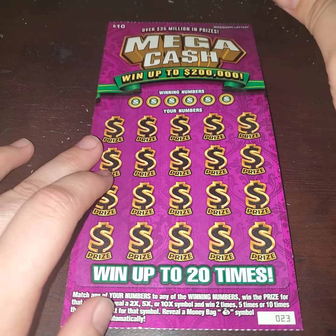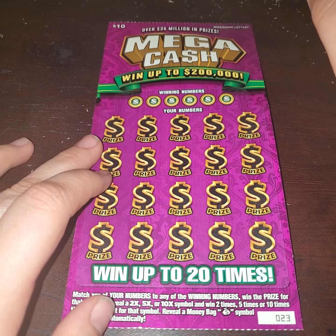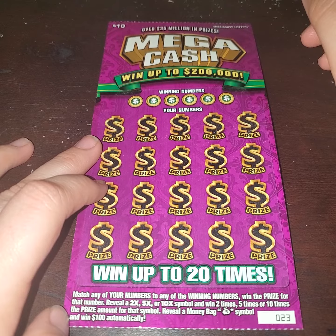Hey y'all, it's Magnolia Money, and today I have a $10 Mega Cash Mississippi Lottery ticket, ticket number 23, looking to receive a big win today.